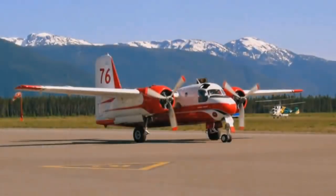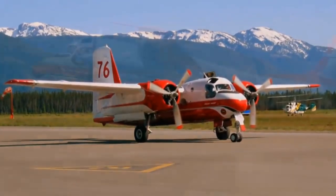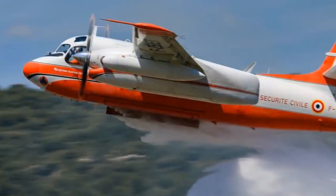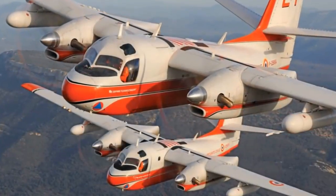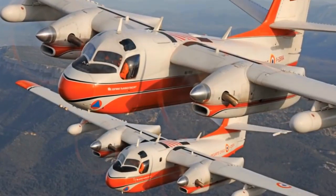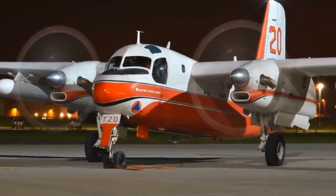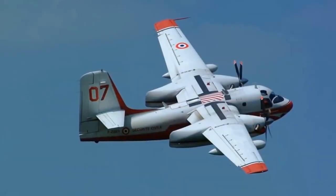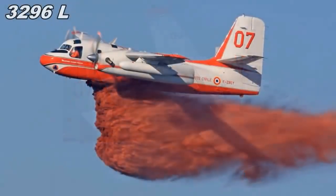Number 11. The Conair Firecat, also called the Turbo Tracker, is a firefighting plane used by France's Securité Civile, which currently operates a fleet of nine aircraft scheduled for retirement by 2022. These come with a pair of Pratt & Whitney Canada PT-6A and 67AF turboprops and carry water in an 870-gallon retardant tank.